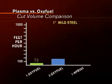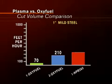And with thicker metals, plasma outperforms oxyfuel in cut volume as well.